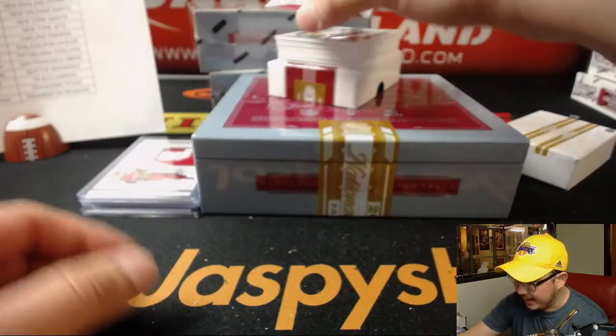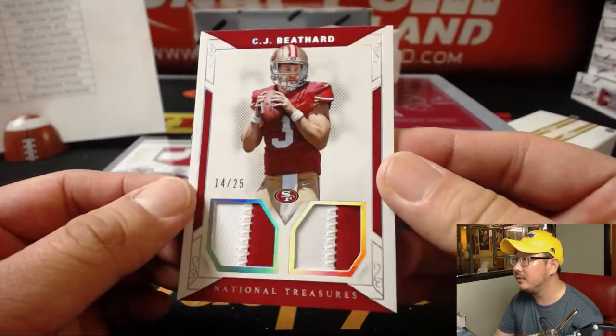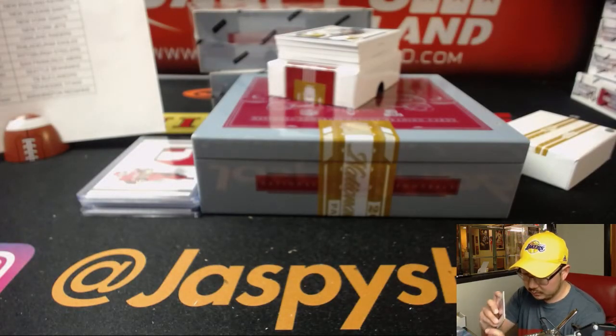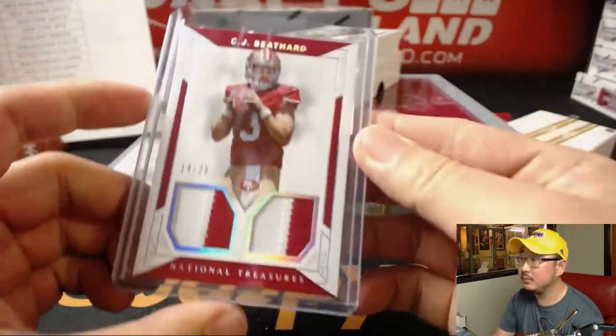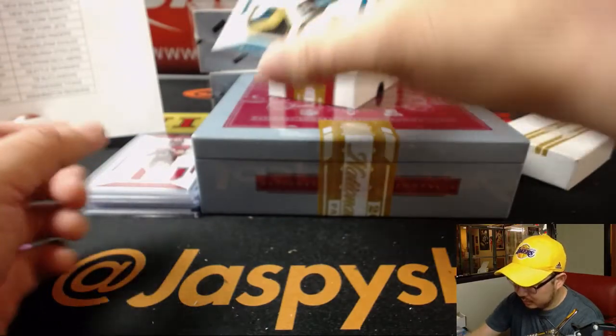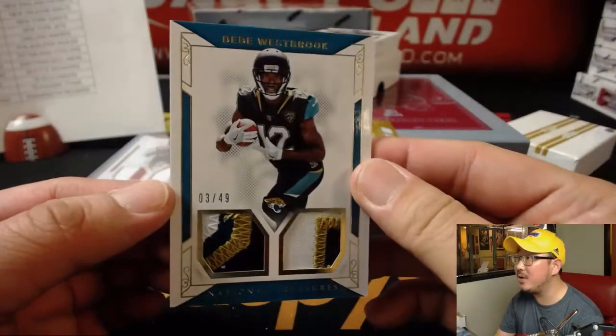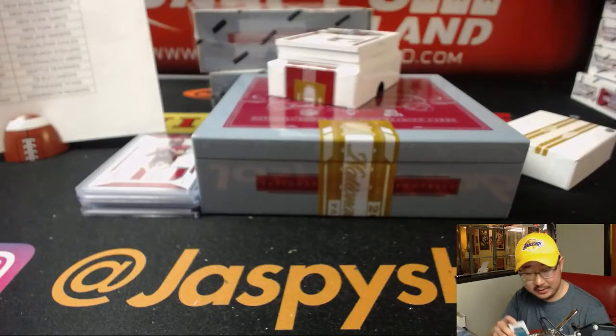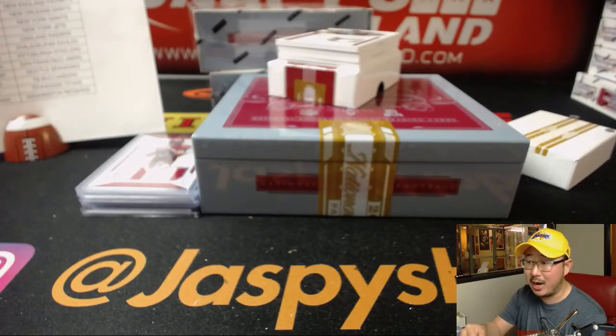Out of 25, C.J. Beathard — two-color jewel relic for the Niners, that'll go to Andrew Kay. Three out of 49, nice DD Westbrook — the relics in there, colors in those relics. Kyle Kramer with the Jaguars.